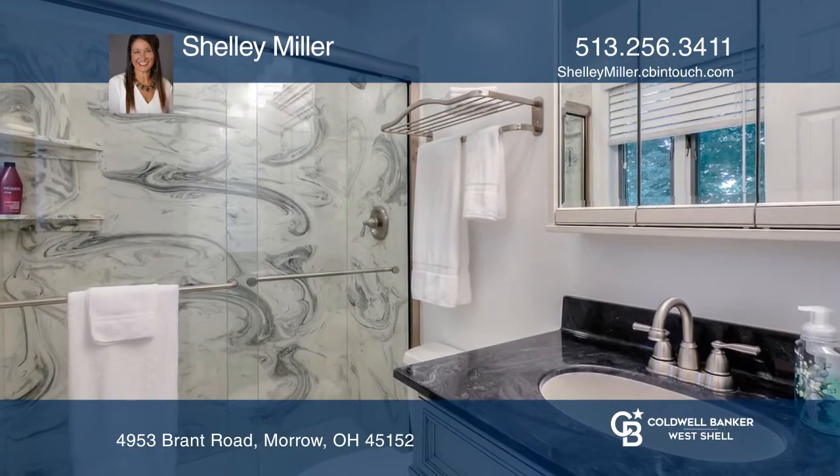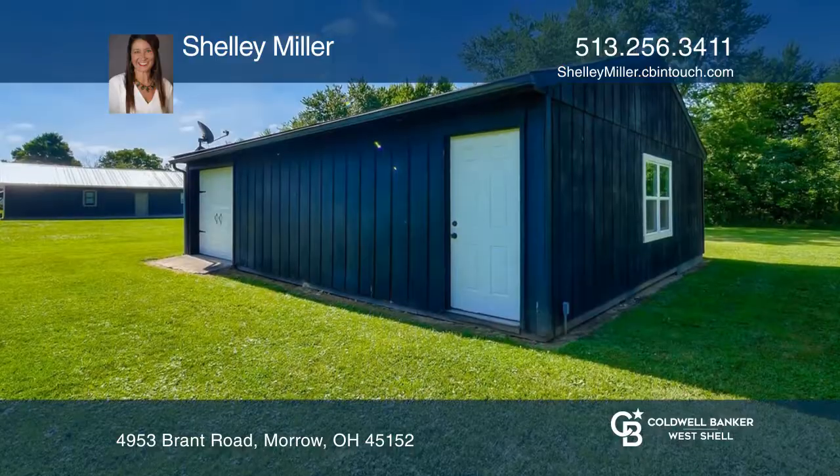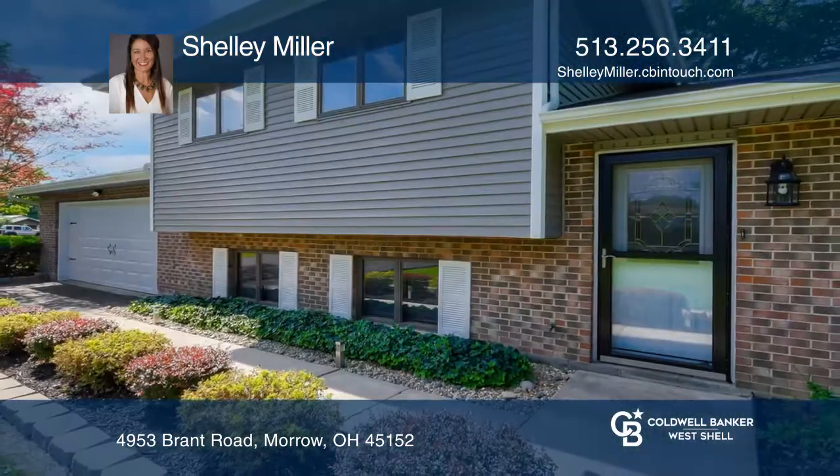It also includes a beautiful private backyard with a huge barn and entertainer's paradise. See you today with Shelly Miller.